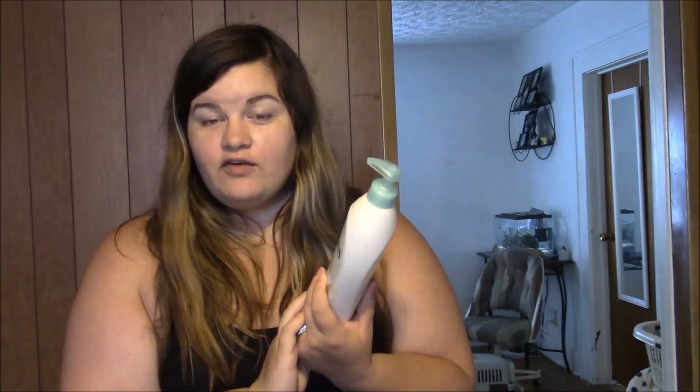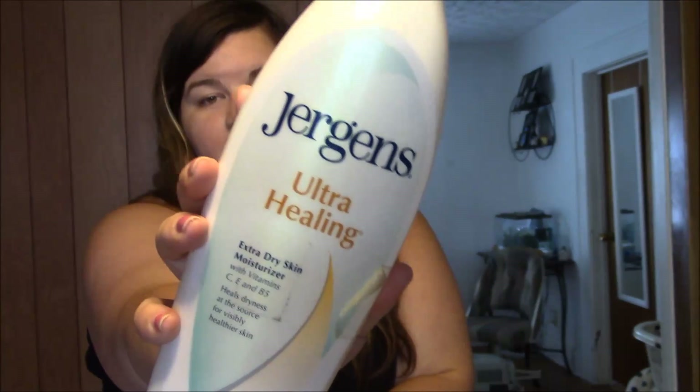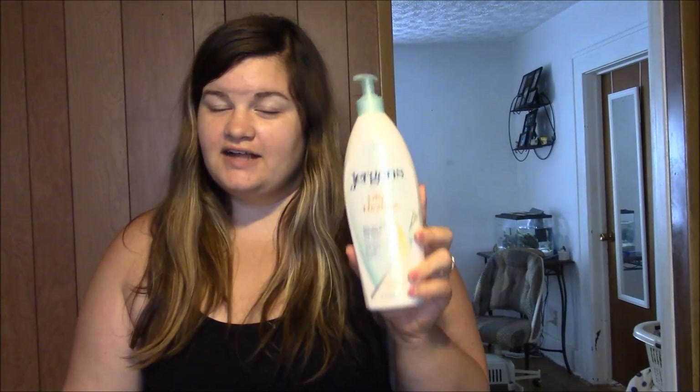This body lotion I love. I know I raved about it a couple of times during my pregnancy — it's the Juergens Ultra Healing Extra Dry Skin Moisturizer. I highly recommend this if you have dry skin or if you are pregnant. I did get some stretch marks but not nearly as many as I expected — just a few at the very bottom of my belly. I attribute a lot of that to Juergens, because I can usually sneeze and get a stretch mark. I used it every single day and I don't have enough good things to say about it.